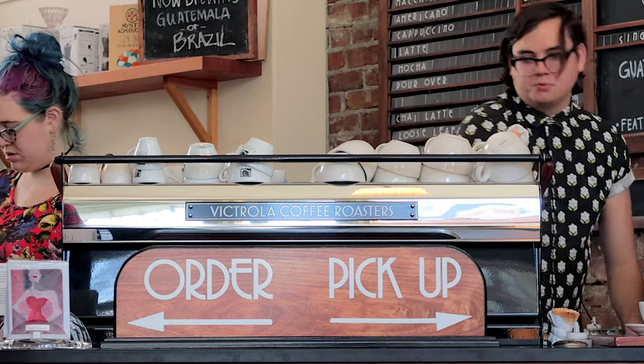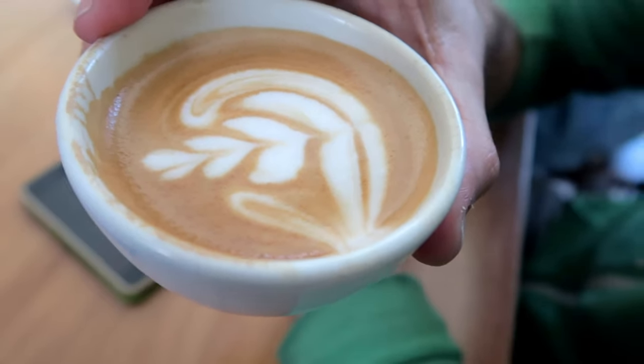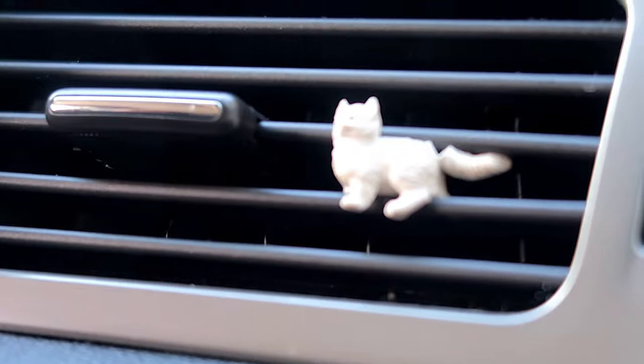Everybody left and went to Victrola, which is right here, so I'm going to go find them. Now I'm in the back of the La Marzocco Cafe and in about a half hour I'm going on and doing kind of a basics to espresso class or an espresso Q&A.